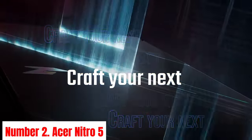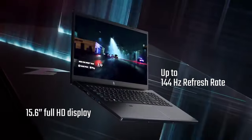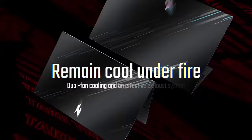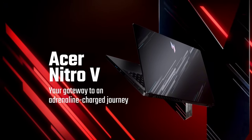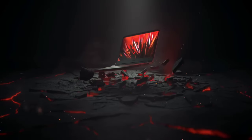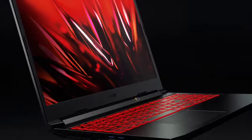Number 2: Acer Nitro 5. The Acer Nitro 5 stands as a formidable gaming laptop, combining robust performance with sleek design. Powered by Intel Core processors and NVIDIA GeForce graphics, it delivers seamless gaming experiences with stunning visuals and smooth gameplay. With up to a 15.6-inch Full HD IPS display, every detail comes to life with vivid clarity. Equipped with ample storage options, including SSDs for faster boot-up times and HDDs for extensive game libraries, the Nitro 5 ensures you're always ready for the next gaming session. Its advanced cooling system, featuring dual fans and Acer CoolBoost technology, keeps temperatures in check during intense gaming sessions, maximizing performance and longevity.